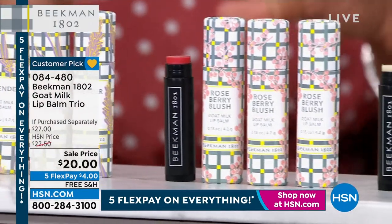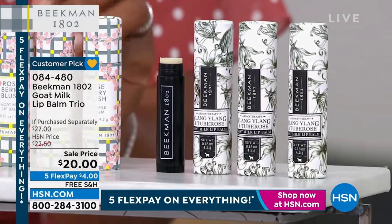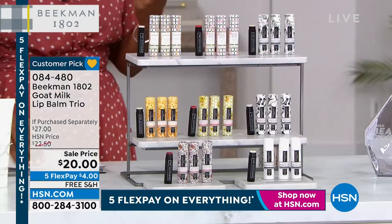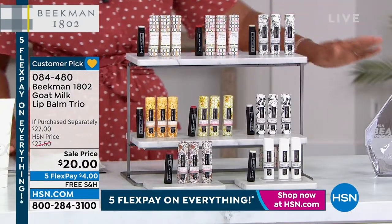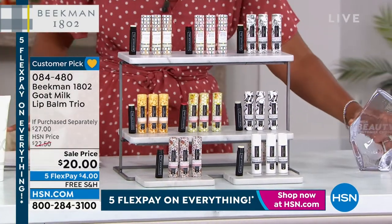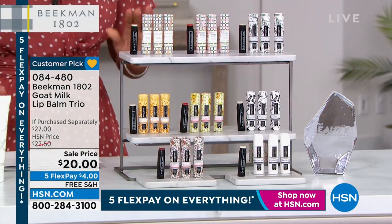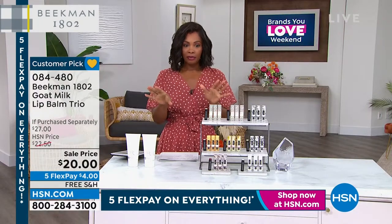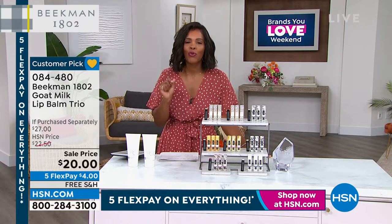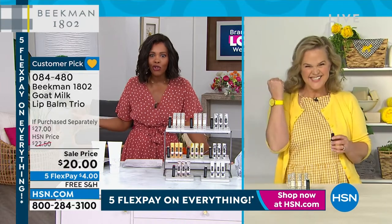Some options have a slight beautiful tint of color, others are colorless, but all of them provide a lip treatment. This is actually a Beauty Choice Award-winning product for best lip treatment here at HSN, and it's a Customer Choice Award winner with over 1,100 reviews on HSN.com on this lip treatment alone.